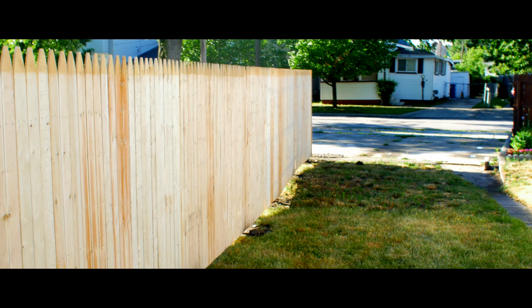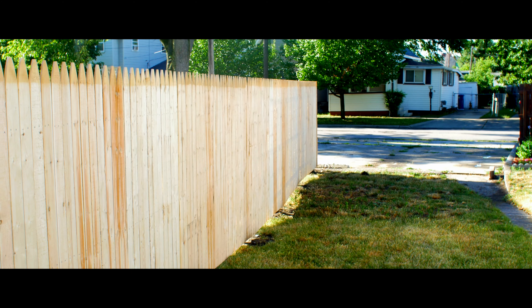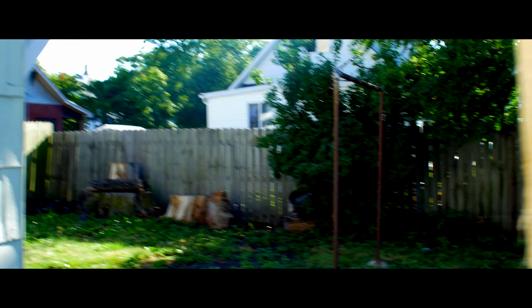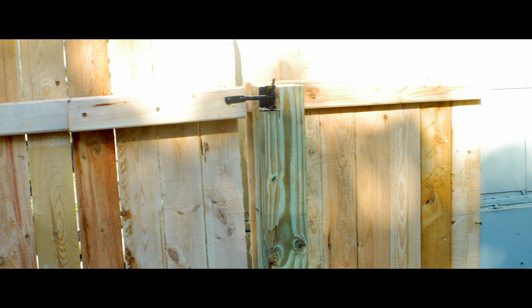Look at that — look how beautiful that gate is. Everything's level so it gets shorter over on this end, but man, it just looks so sweet over there. And then if you want to lock the kids in, you just go ahead and grab that and just — oh, that's beautiful. That is beautiful.